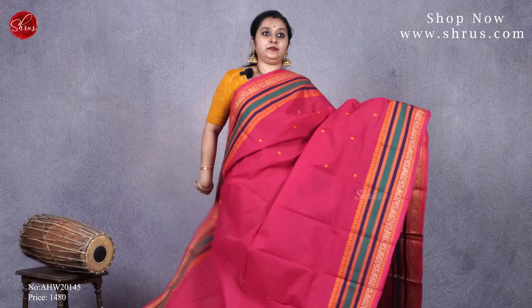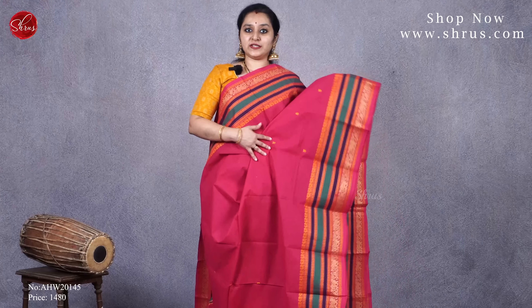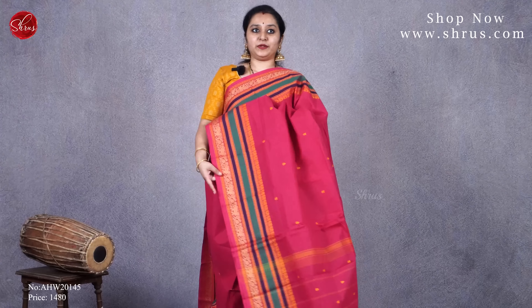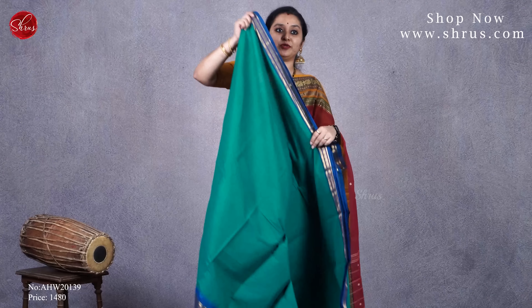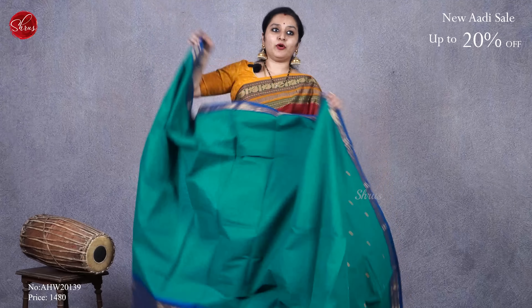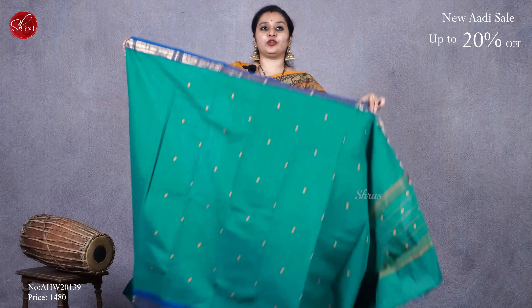Next we have a beige with a maroon combination — a very traditional colour combination. It has beautiful zari-woven borders on either sides with thread-woven butas all over the body. Very pretty saree, and that's going to be the pallu. Priced at 1480.